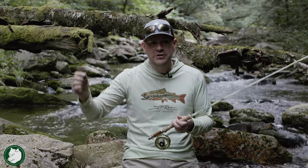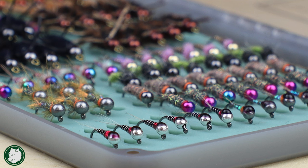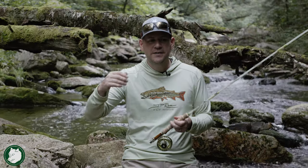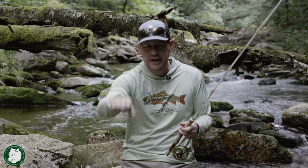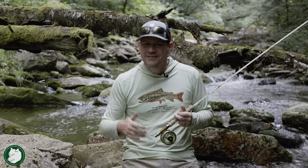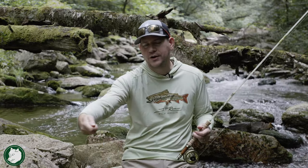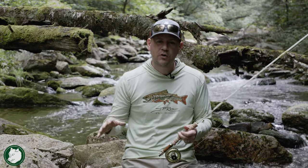Other methods besides dry fly: I can do a dry dropper, and that's where I also use those foam flies because they float well and can support a dropper underneath. I'll typically use a very small nymph or wet fly under that dry fly. In deeper pools, the fish might not see the fly on top, but they'll see the nymph coming down and take it - the dry fly acts as an indicator. For deep plunge pools where fish aren't looking up, I'll put on a big bright jig streamer, cast up into the head of the pool, and jig it down through.